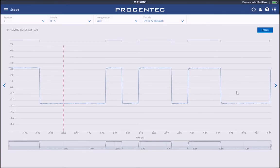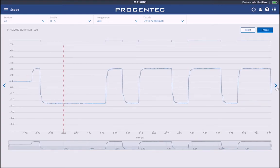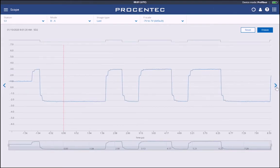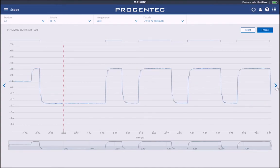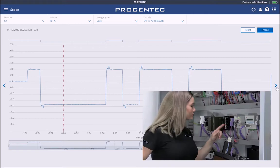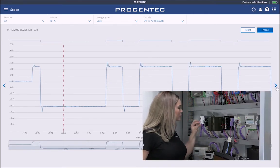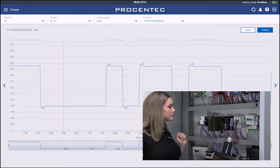The scope view shows a detailed live oscilloscope waveform of a specific device, and is one of the most important items to check during commissioning or troubleshooting, because it gives an accurate view of the health of the network. With the oscilloscope, we can detect noise, reflections, shielding problems, and termination problems in the connected segment.